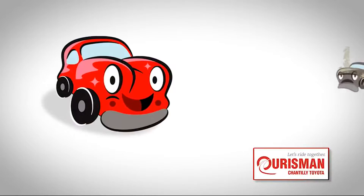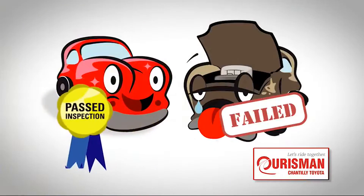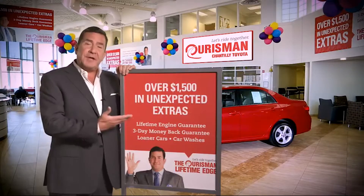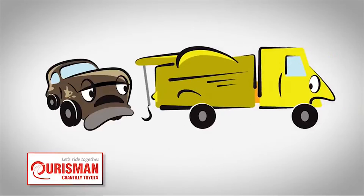Not just any vehicle makes it onto an Oarsman used car lot — each one undergoes a rigorous process. If it doesn't pass, it doesn't join our family. All Oarsman pre-owned vehicles are backed by our Lifetime Edge, with up to $1,500 in extras including car washes, loaners, and our lifetime engine guarantee.